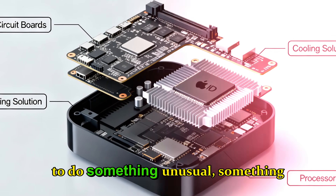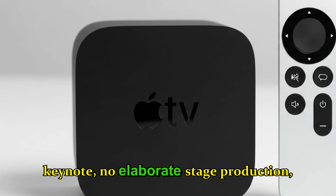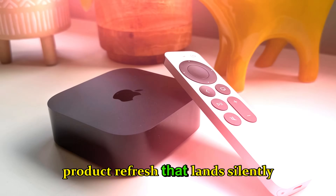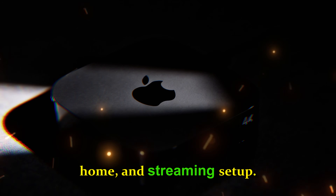Apple is about to do something unusual, something that rarely happens in the tech world: no keynote, no elaborate stage production, no long-winded presentation. Just a quiet, efficient product refresh that lands silently in Apple's online store, but carries massive implications for your living room, smart home, and streaming setup.